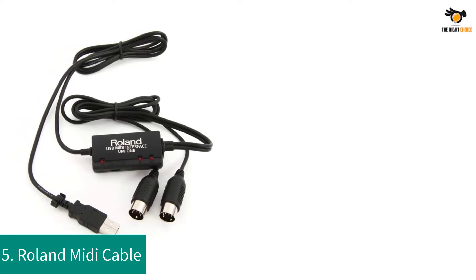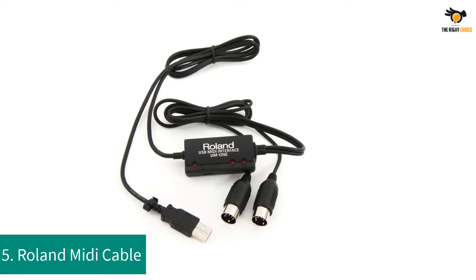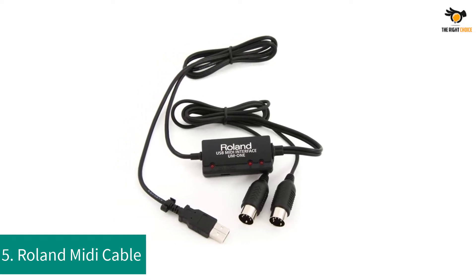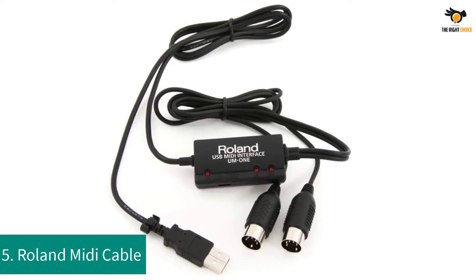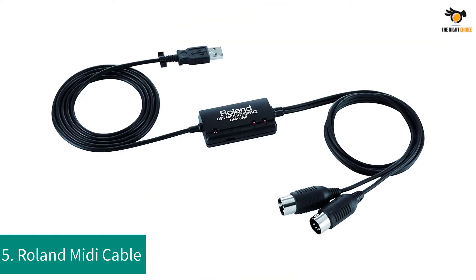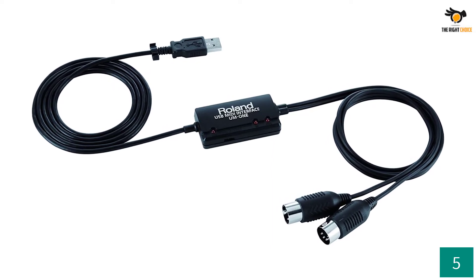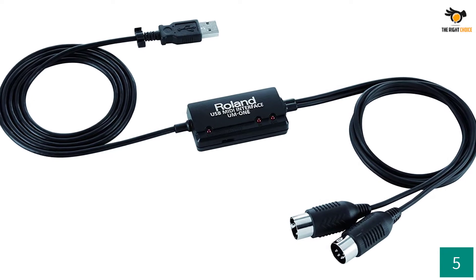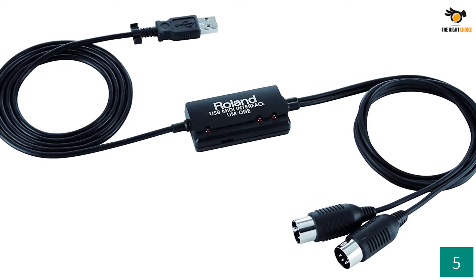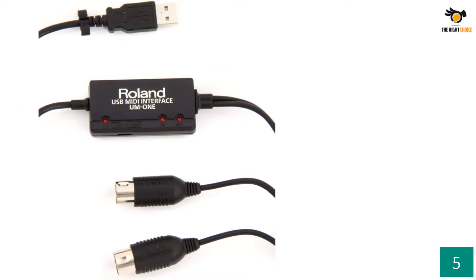Number 5: Roland MIDI Cable. Roland is a high-end and quite premium brand of audio products like MIDI controllers, due to which it also offers accessories like MIDI cables that can be a viable option if you are looking for something durable and reliable. This Roland UM1 MK2 MIDI cable can be a great option if you want something that offers great longevity. This high-end MIDI cable uses USB to 5-pin connectors, which is just perfect for modern MIDI controllers.